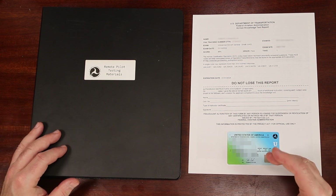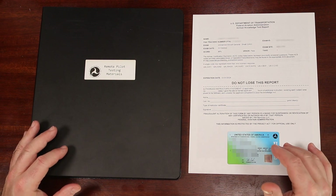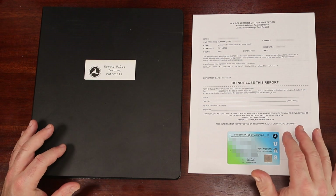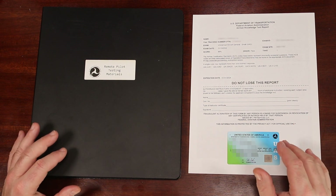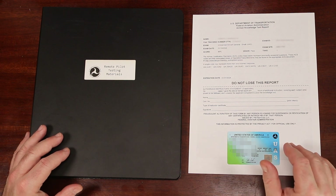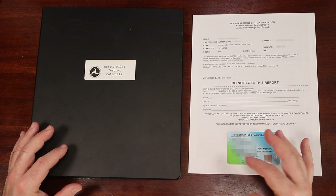What I am going to do is provide you with all the links to all the sources I used to prepare for my Part 107 and walk you through the whole process. I split this video into chapters, so if you want to see a particular part of the process, you can jump to that portion of the video either by clicking on the video timeline or on one of the timestamps in the description below.